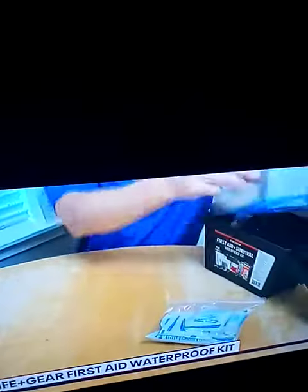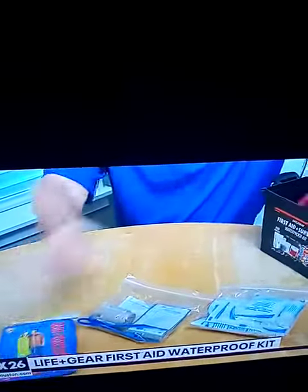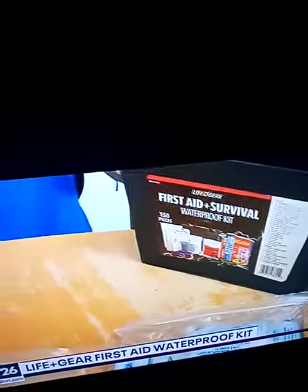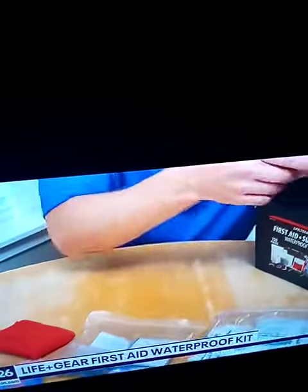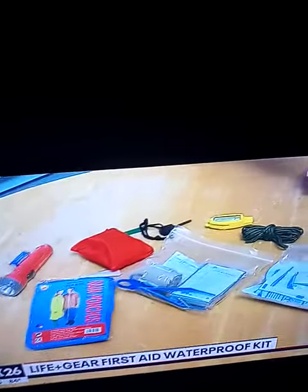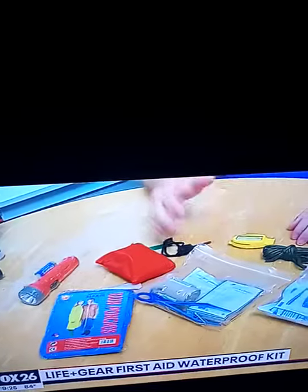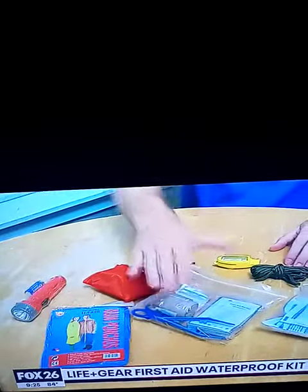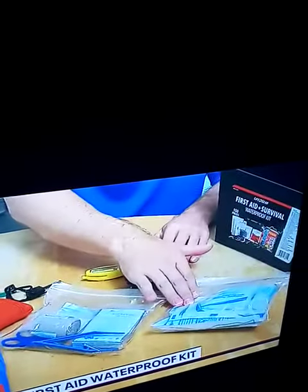Remember, those pre-built kits are always going to flash some big numbers, like 150 pieces. But remember, they're counting every single thing separately. So what you really need to do is look for the things that you need, like bandages, and medications, and tweezers, and scissors, and a cold compress.